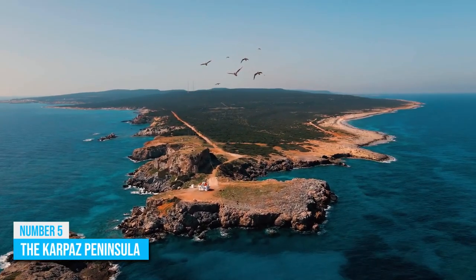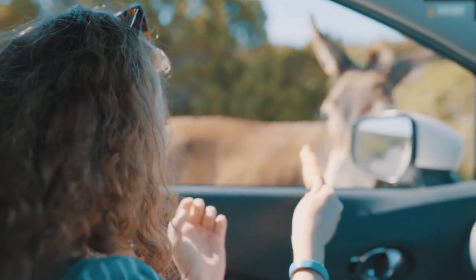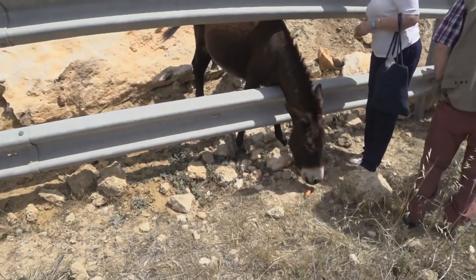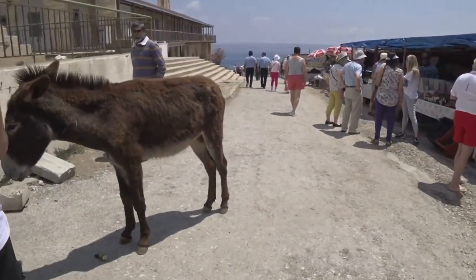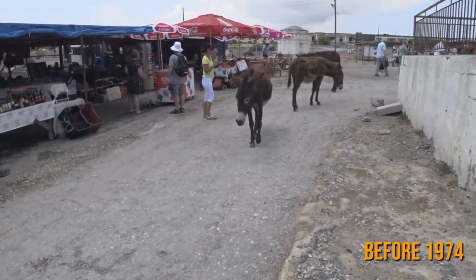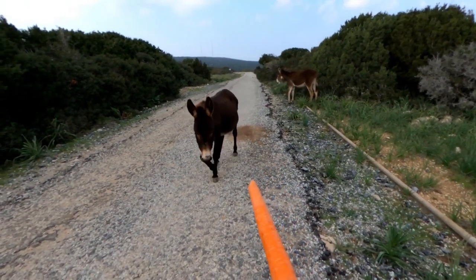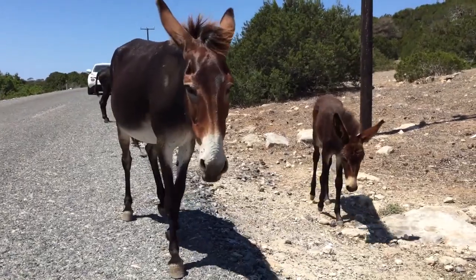Number 5: The Karpaz Peninsula. Driving around the Karpaz Peninsula will put you right on the path of about a thousand donkeys who share a mutual love for tasty carrots. These donkeys were used a lot to work on the land before 1974, but were abandoned after the Turkish forces arrived. Their numbers grew over the years and now they dominate the peninsula. However, you should be careful while around the donkeys, because despite their love for the bag of carrots you'll take with you, they can get quite grumpy.